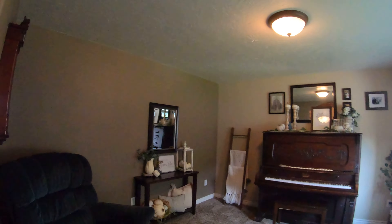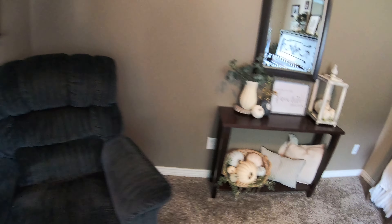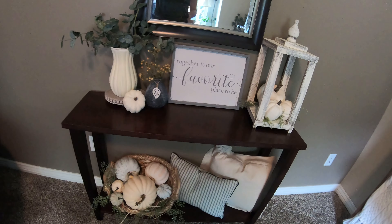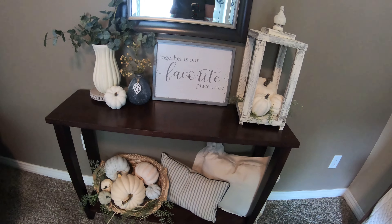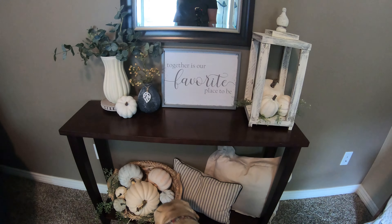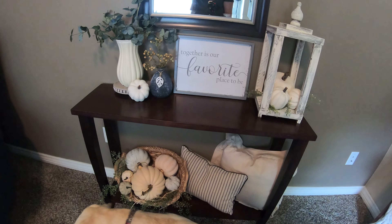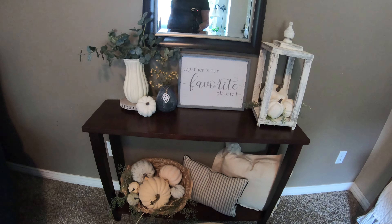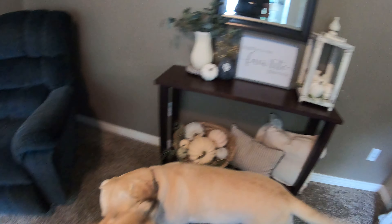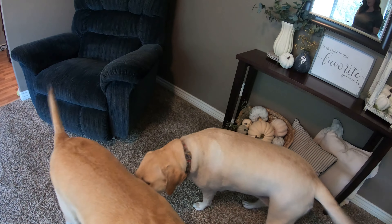I know this isn't part of my kitchen, but I wanted to show you that I've made some changes to my front room — I just was not happy with how it had turned out and I have redecorated this more times than my poor husband can count. So this is how my entry table turned out: just a cute basket of pumpkins, some pillows, a lantern that I DIY'd, some flowers, and some thrifted pieces.